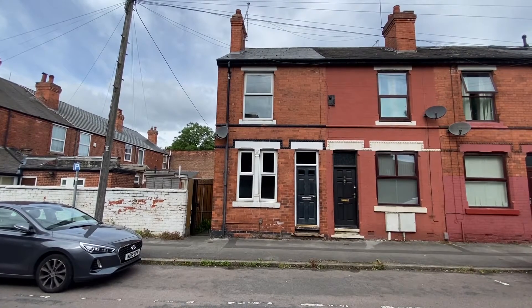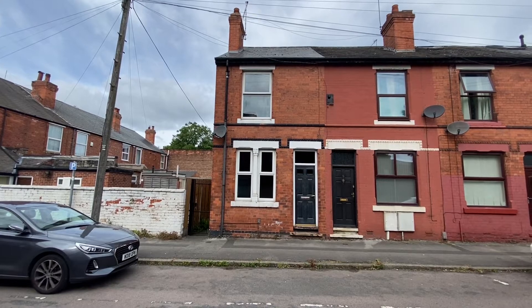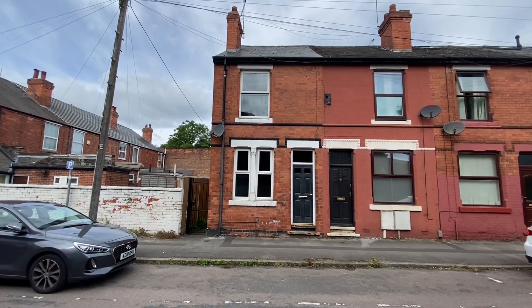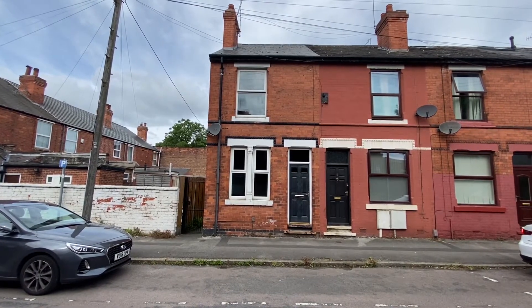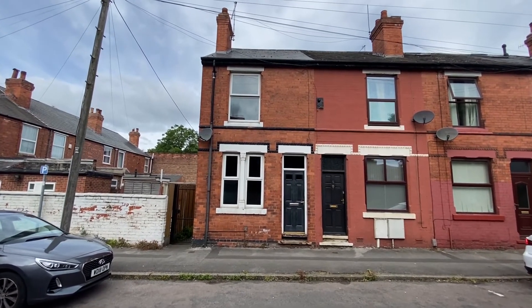We're here on Fox Grove, just a short distance away from frequent bus services and tram links to the city centre and surrounding areas, for a video tour of this two double bedroom, versatile end terrace family home, offered to the market with no chain and ideal for a first time buyer looking to take their first step onto the property ladder.